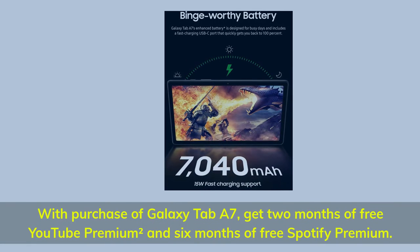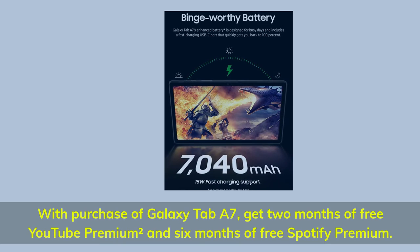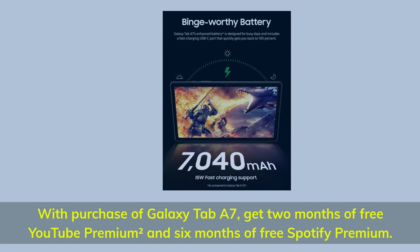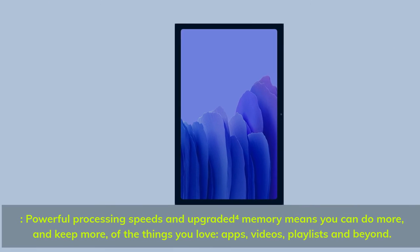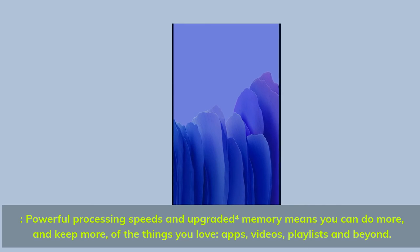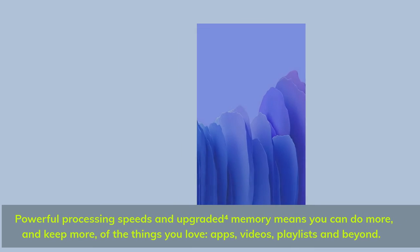With purchase of the Galaxy Tab A7, get 2 months of free YouTube Premium and 6 months of free Spotify Premium. Powerful processing speeds and upgraded storage memory means you can do more and keep more of the things you love — apps, videos, playlists, and beyond.